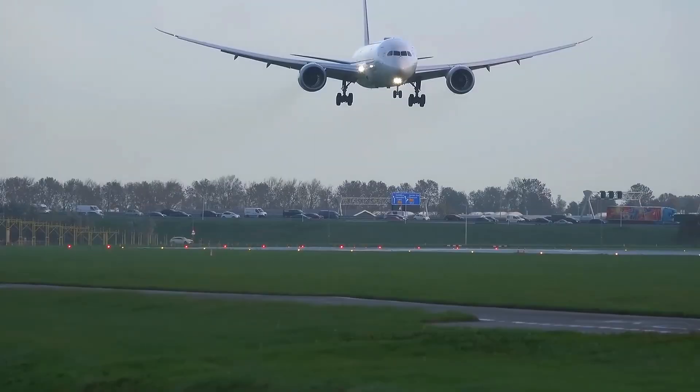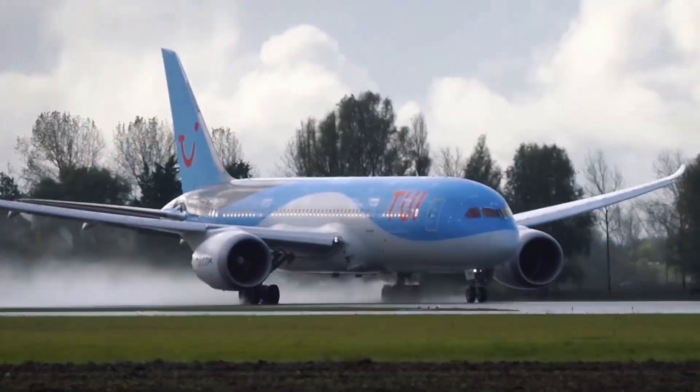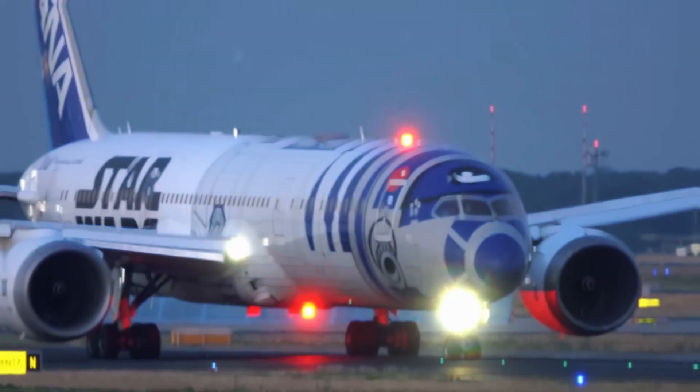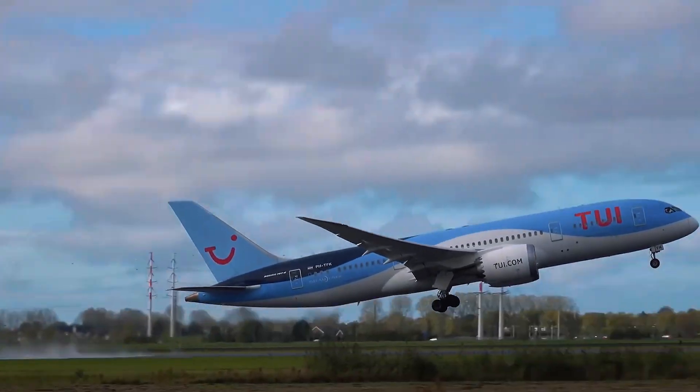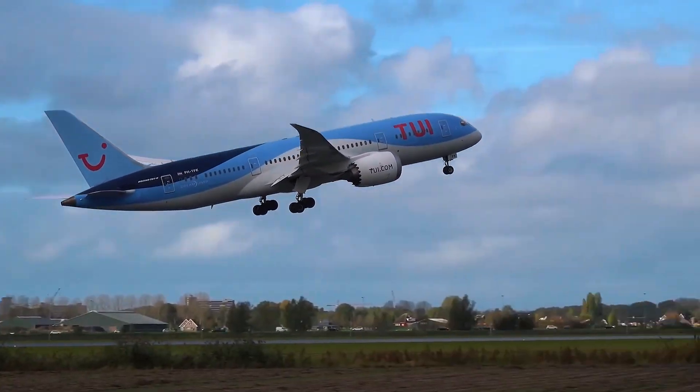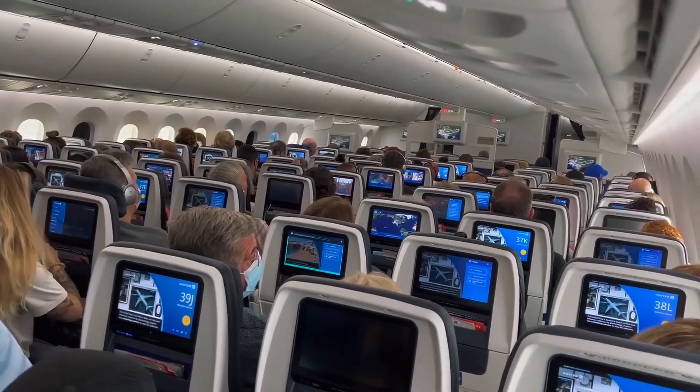Whether you're a frequent flyer or a once-a-year vacationer, the Dreamliner is engineered to make you fall in love with flying again. So why does everyone rave about the 787? Buckle up for a 1,400-word joyride through the skies to find out why you'll be smitten too.